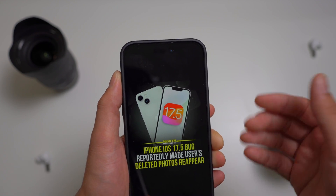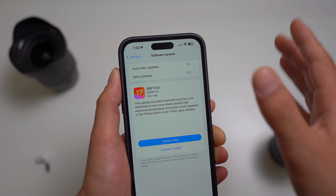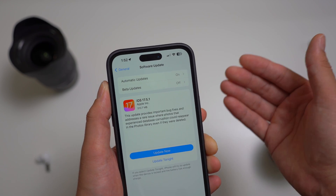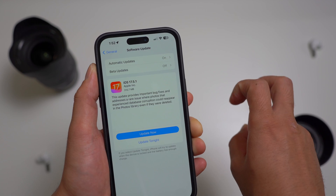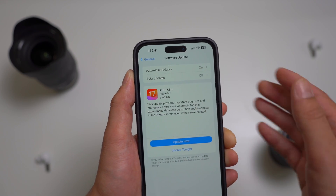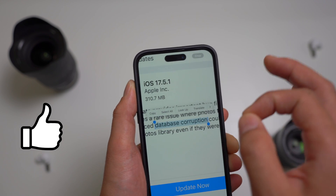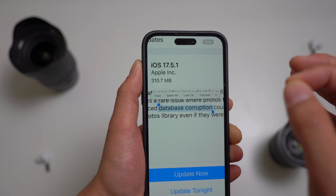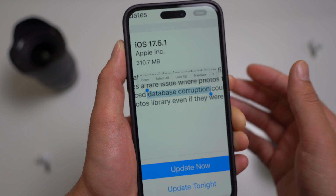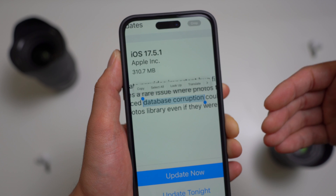Fortunately, Apple released the urgent iOS 17.5.1 to combat this problem, which was kind of like a bandage to the wound. Although this new update fixed the issue, the root cause still seems to be there. The initial cause of the error was unclear at the time. Early theories suggested a software bug, but the iOS 17.5.1 patch notes attributed it to database corruption. Many found this explanation too vague, prompting Apple to offer a more detailed response.